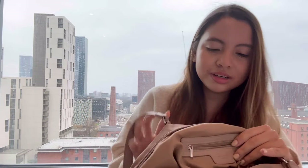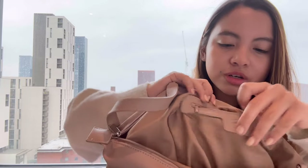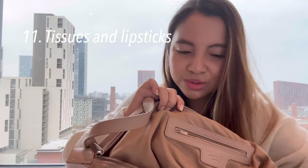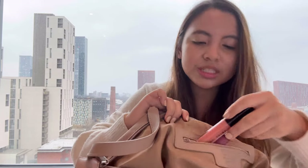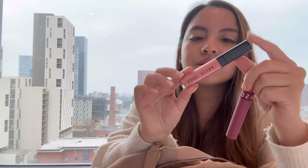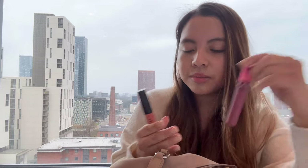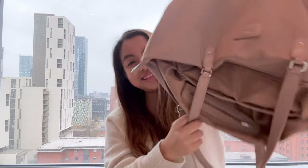Inside my bag there's also a small compartment where I keep tissues — you definitely need tissues — and my lip products. I have a lip gloss from Fenty Beauty and another lip blush from Sephora. Sometimes I bring whichever lipstick I'm wearing that day, but usually just these two.